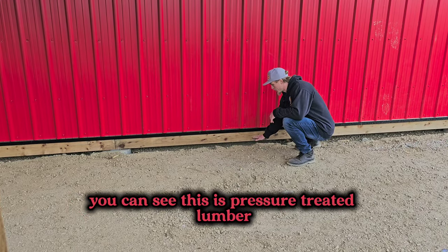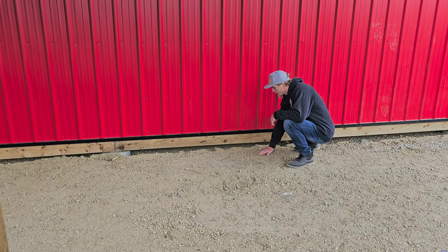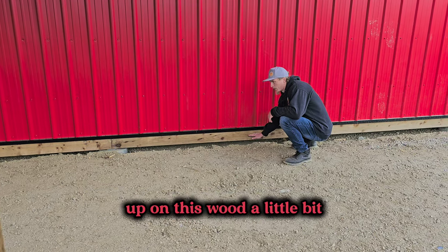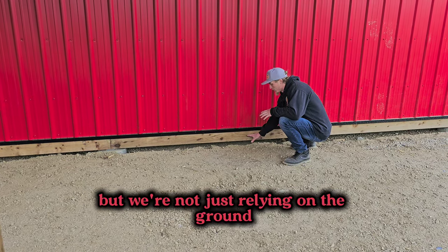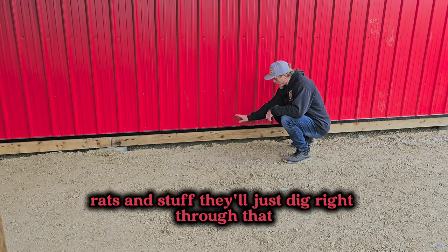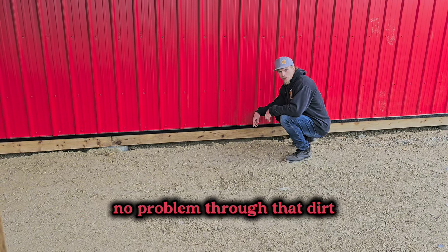So what's gonna happen here — you can see this is pressure-treated lumber. This is going to get graded out so it's flush against this wood. But we're not just relying on the ground to stop the rodents, because as you know, rats and stuff will just dig right through that dirt no problem.